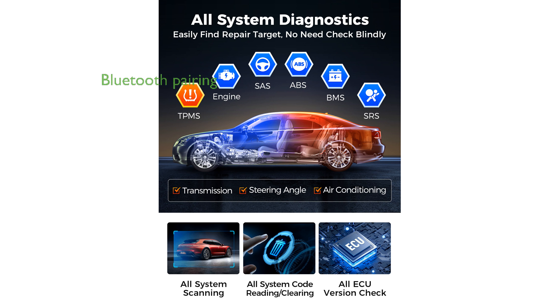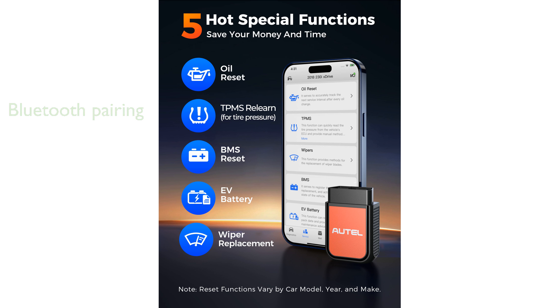With its upgraded Bluetooth system, it easily pairs with Android and iOS devices, transforming your smartphone into a powerful diagnostic scanner. The Autel AP2500 also includes useful features like performance testing,